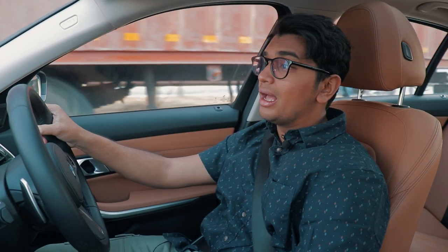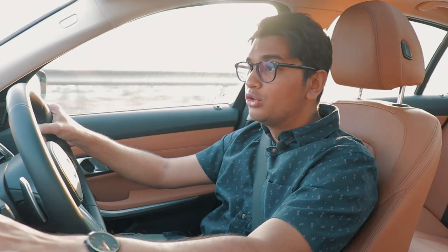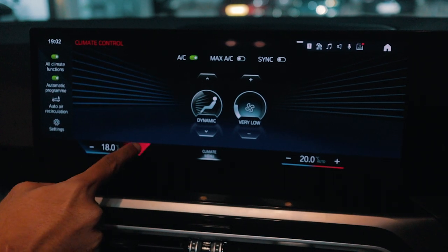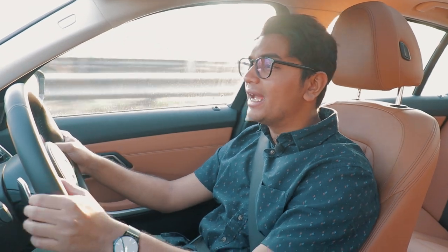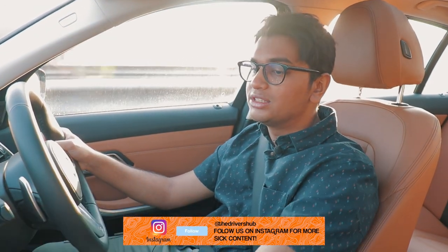The climate control settings have now shifted into the screen, which is quite annoying when driving because you have to take your eyes off the road and fidget around the screen to change the fan settings or temperature. BMW has simplified it quite a lot — just press the climate menu and tap the fan button to increase speed — but a tactile button would have been much better.